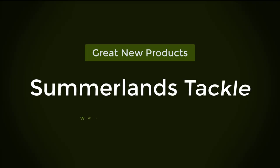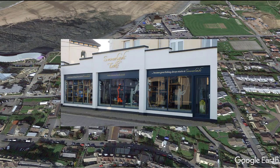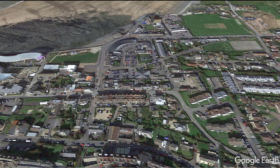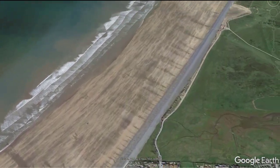Hi, my name is Nick and today I'm going to take you to some of the best bass fishing marks around Westwood Ho. If you visit Westwood Ho and want to catch bass, your first port of call will probably be Summerlands Tackle. We're situated right in the center of Westwood Ho on the main crossroads, with lots of specialist tackle for the enthusiast and plenty of starter kits and advice. Summerlands Tackle is just a couple of hundred yards from one of the UK's great bass beaches, so come on, let's go fishing.